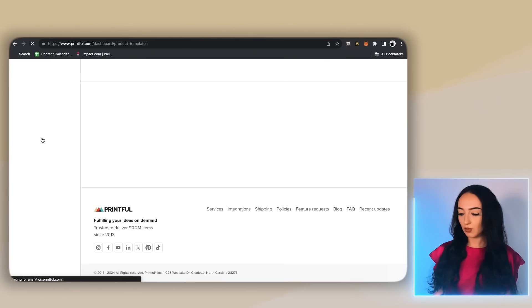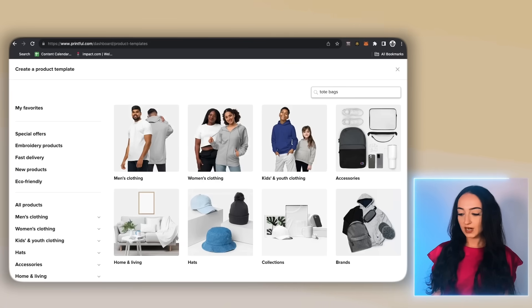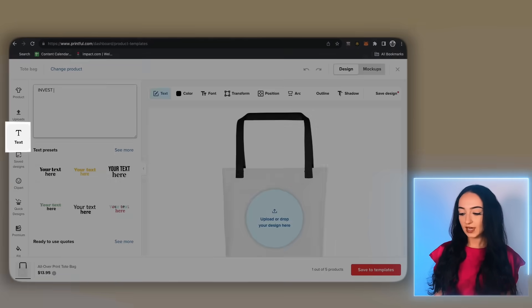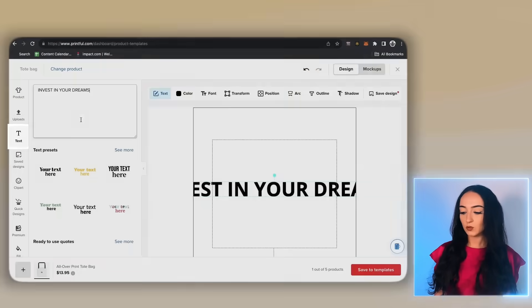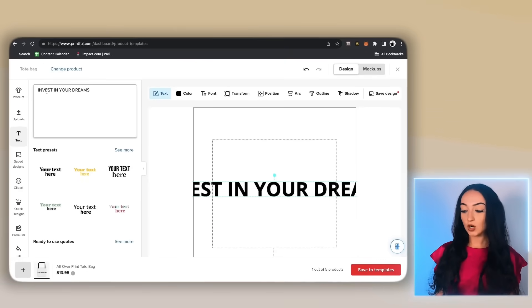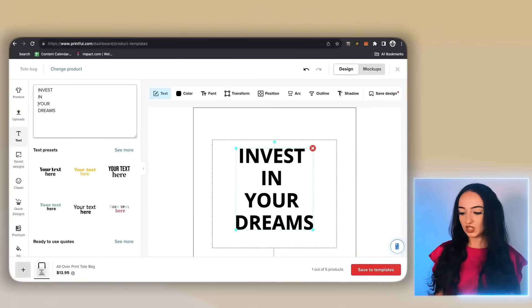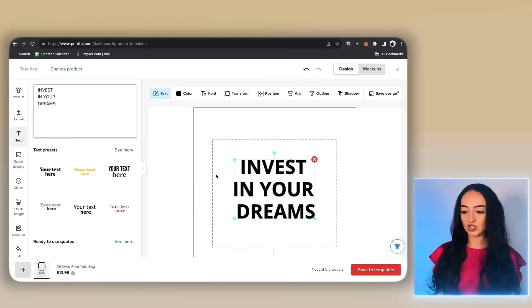Now let's go to product templates, click create products, and search for the product that you like, or add it to your saved favorites. We're going to click on the text and I'm going to use a very simple quote I found on Pinterest: 'Invest in Your Dreams.' I'm going to click return on my keyboard to separate it so the design drops down and isn't just one long line. You can see the design is much more put together when it's stacked vertically.